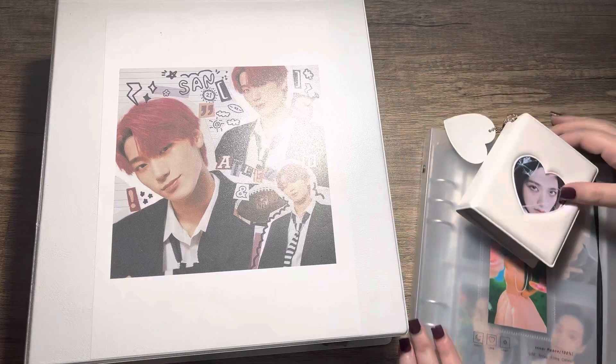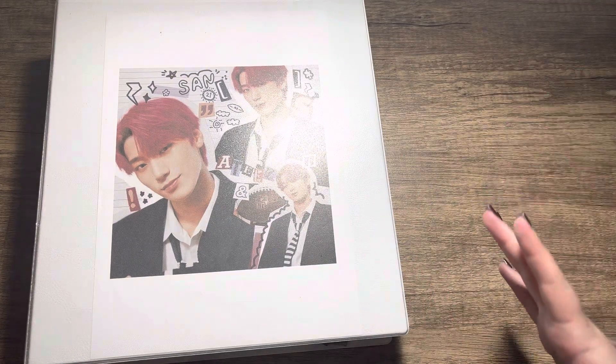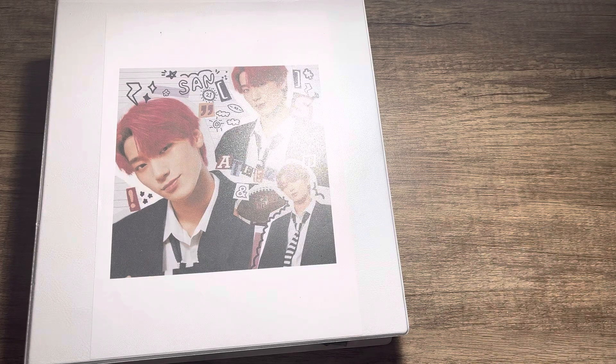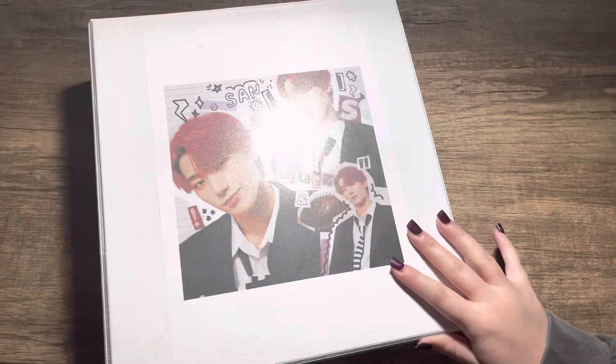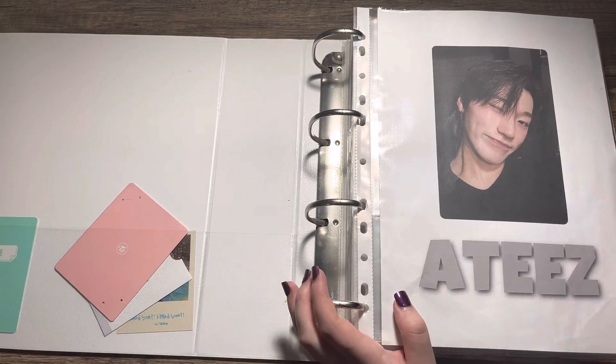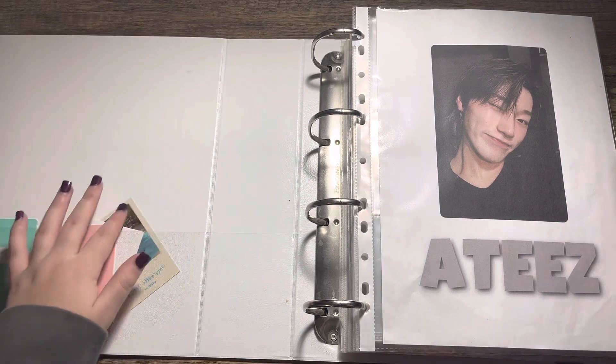So let's just get into the first one. I'm just going to say what I collect in each group and then flip through it without talking too much, because some people prefer the talking to be minimal. I've also switched my lights so there's not much of a glare — there might be a shadow but I wanted to avoid a glare at all times.